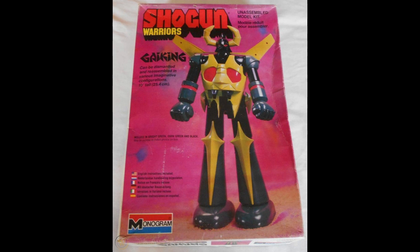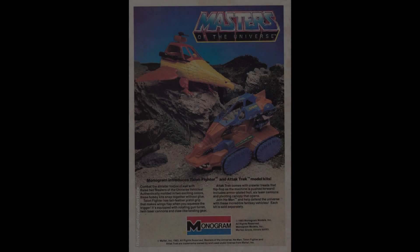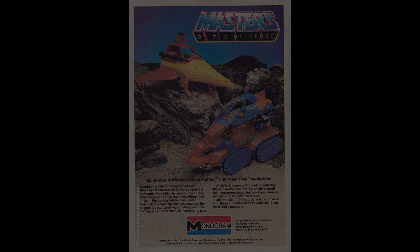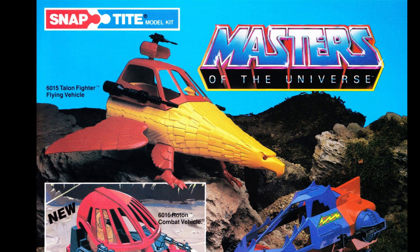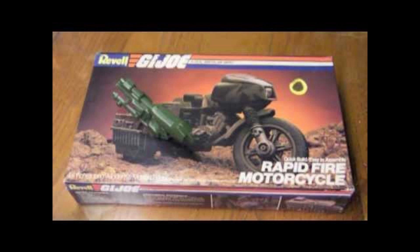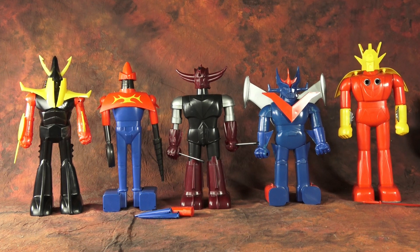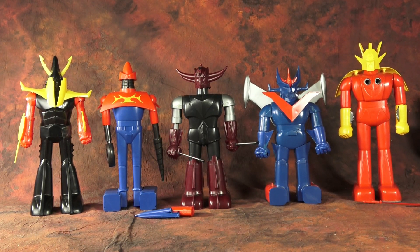Monogram would take this concept much further in the 1980s and produce kits for toy lines such as Masters of the Universe — by the way, I had this kit as a kid; you could put figures in it, it was actually like a cheaper way to buy that vehicle. They also did some vehicles for G.I. Joe, and getting back to robots, they did Go-Bots, just to name a few. I'm sure there are more kits based on toy lines from the '80s, but these are the ones I could find.